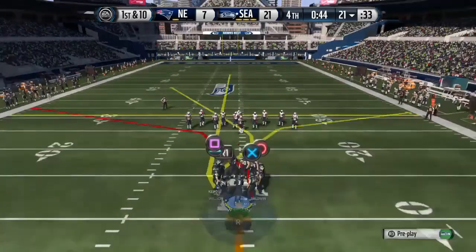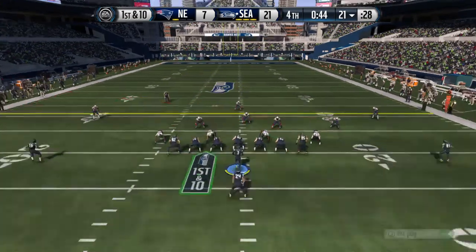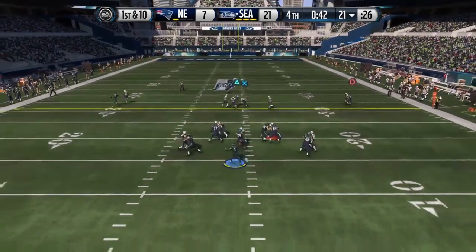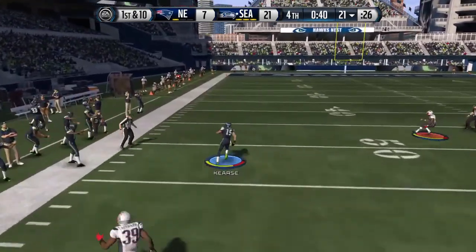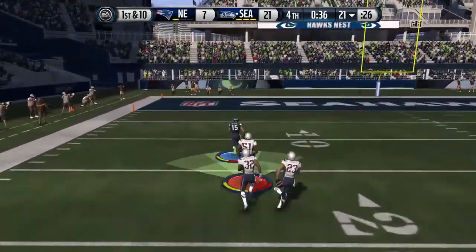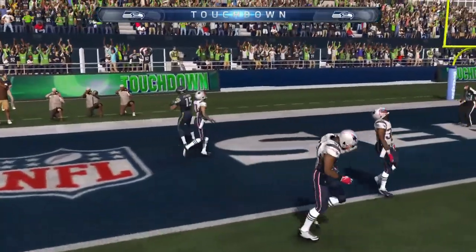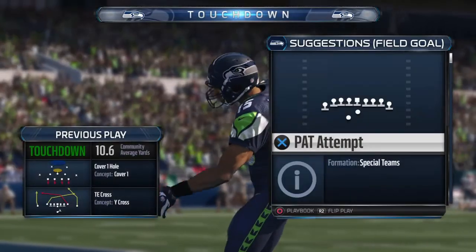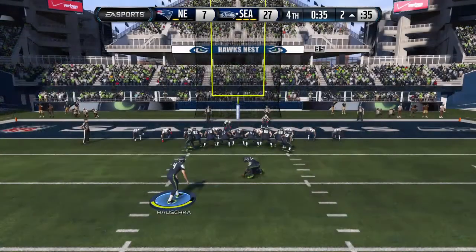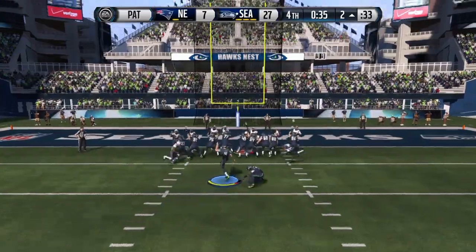They face first down. Two tight ends on the field. He's got the catch, going to take it the distance — the 30, the 20, the 10, and in for the touchdown! What a job by the offense. So little time left. The drive down the field and score just ices the game. Nice job by the whole football team today, but especially on the offensive side.